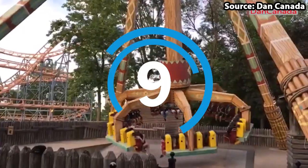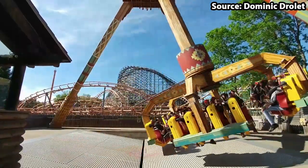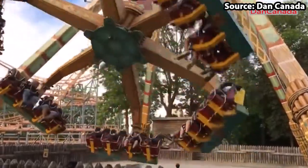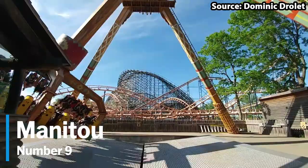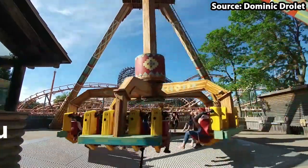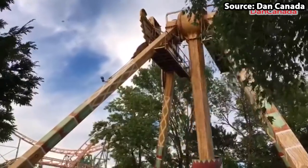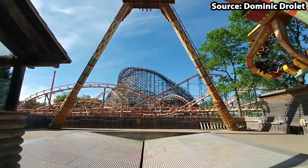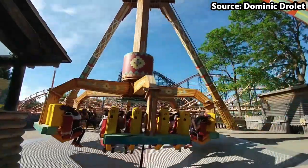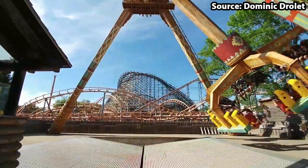You can't have a theme park without a gyro swing, and Le Ronde is no exception. Taking our number 9 spot, we have Manitou. Due to it being a very common type of flat ride, if you are heading to the park on a busy day, we would recommend riding the more unique attractions first.